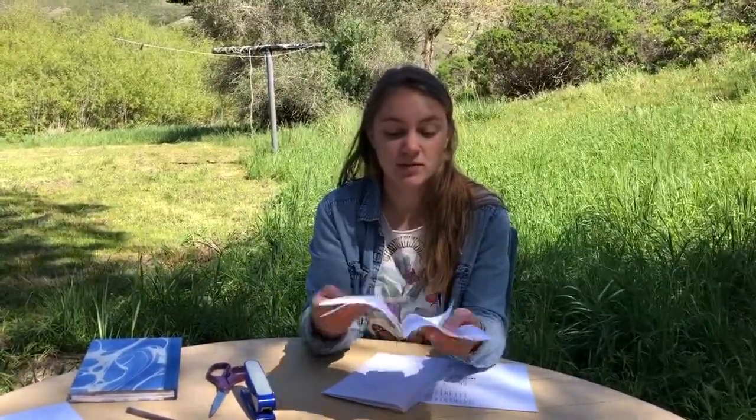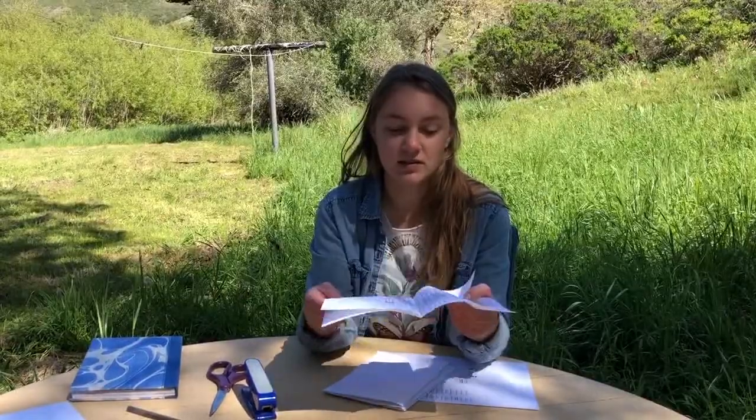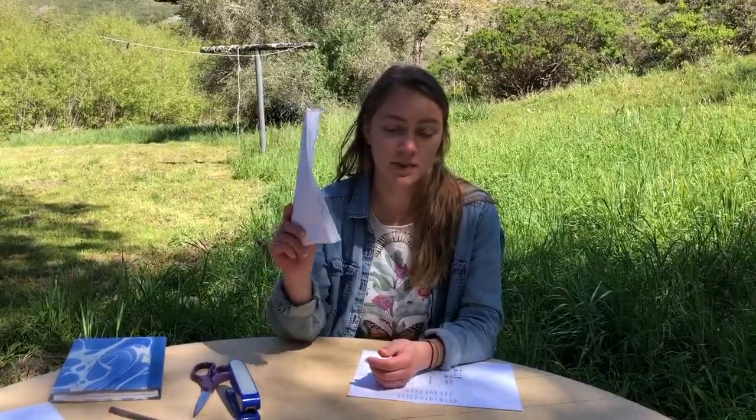If you don't have a nature journal, we're going to learn how to make one. All you need is some scrap paper. If you have plain paper that's fine, but I only had scrap paper so I just folded these pieces so that the writing is facing each other and I have blank pages on either side. I did that with several pieces so I can put them together and have multiple pages.